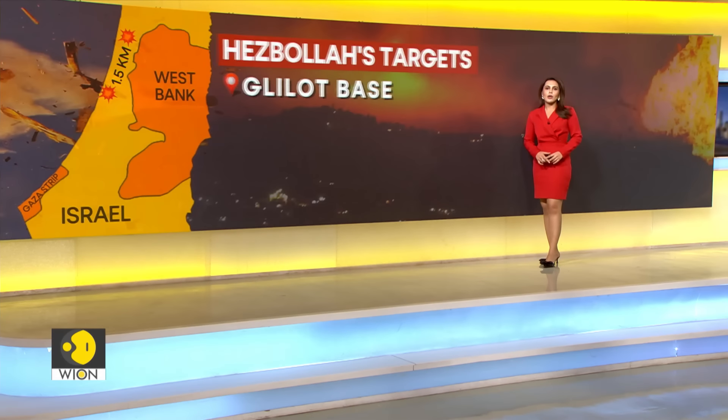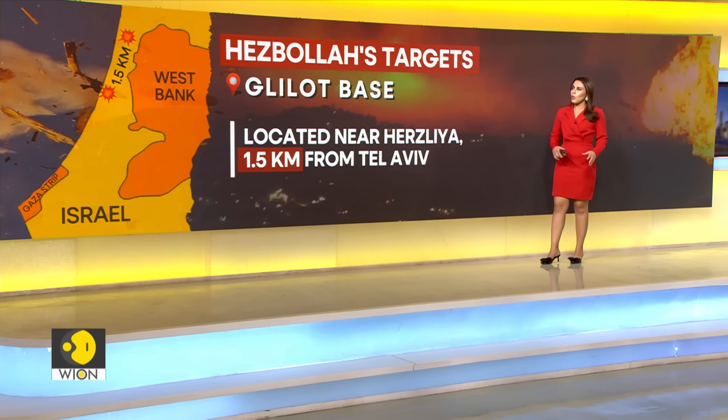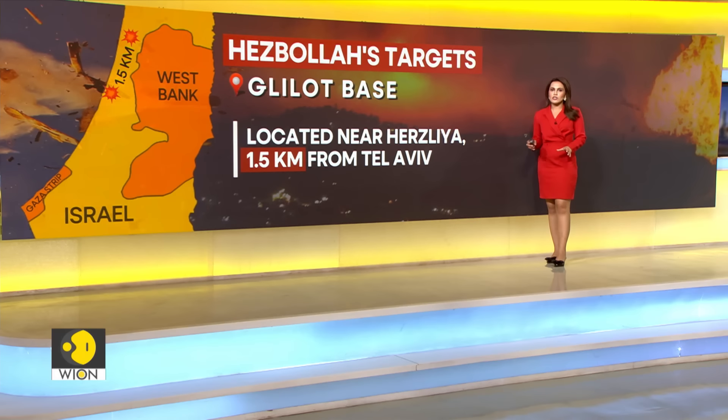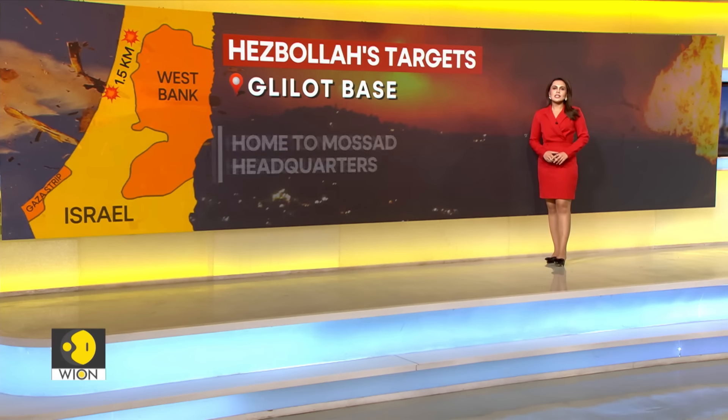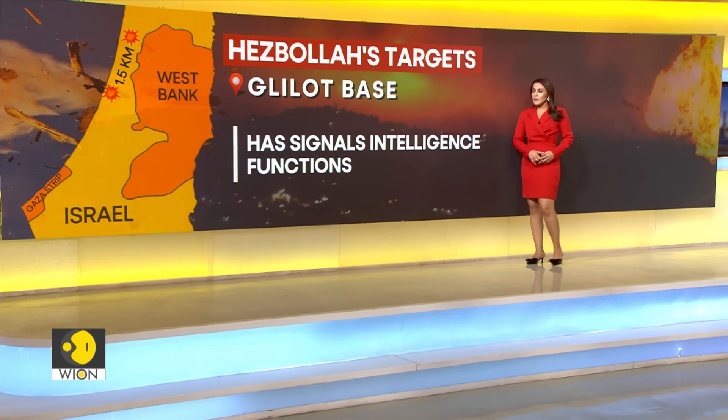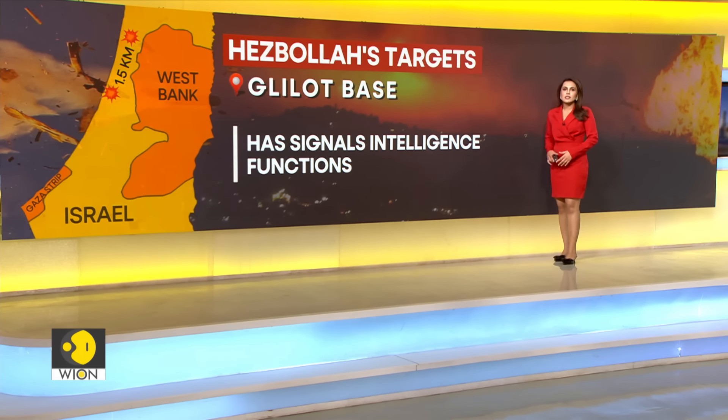Nasrallah said that one of Hezbollah's two main targets was the Glelos base, which is located near Herzliya — around 1.5 kilometers from Tel Aviv. The intelligence base is said to house the headquarters of Mossad, which is Israel's spy agency. It is considered an important base for Israeli defense forces with significant signals intelligence functions.